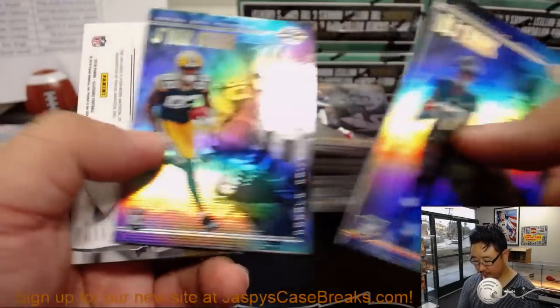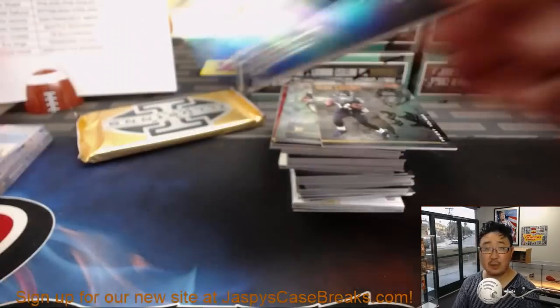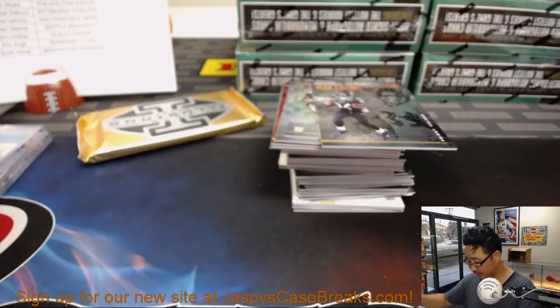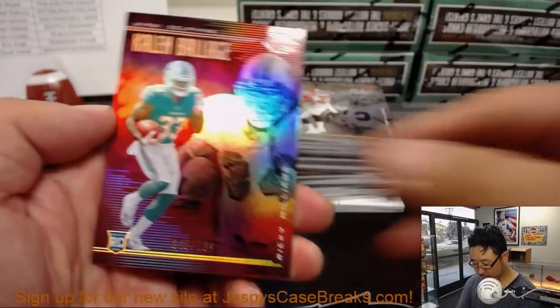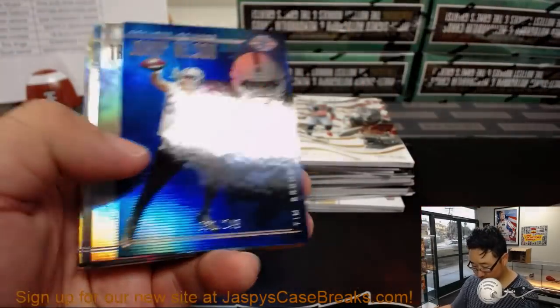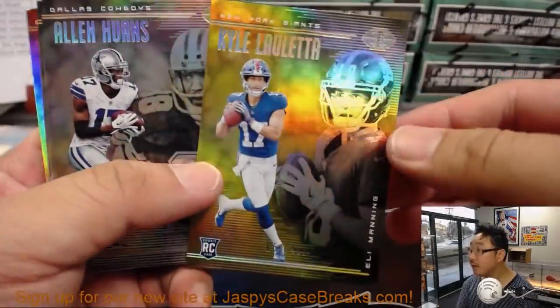Next one: we've got JuJu Smith-Schuster relic out of 199 — nice spotlight jersey, another one from Michael Gallucci, Steel Curtain. Kaelin Balazs. Phillip Rivers. Jordy Nelson. Tim Brown. Kyle Lalletta.